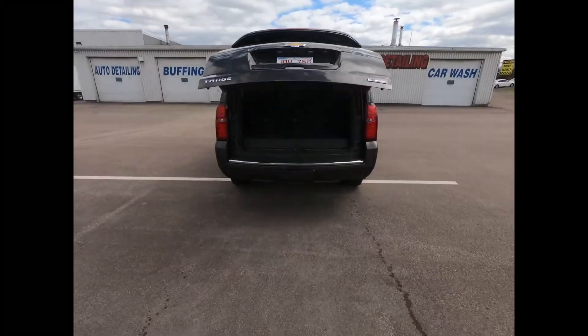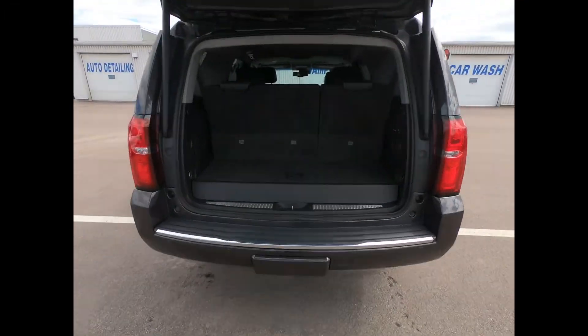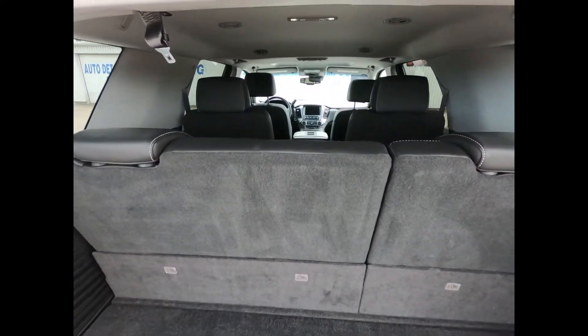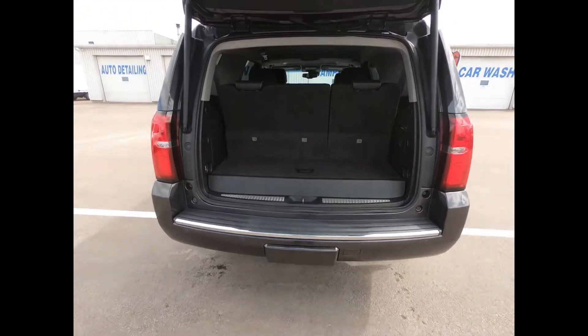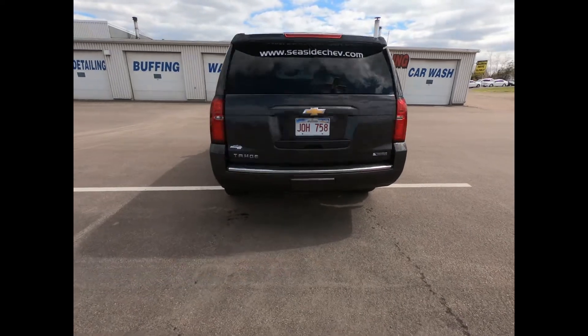There's a deep tint rear glass, hands-free power lift gate, and a cargo net. The Tahoe has 15.3 cubic feet of cargo space, and with the second and third rows folded down, the maximum interior cargo volume comes in at a whopping 94.7 cubic feet.